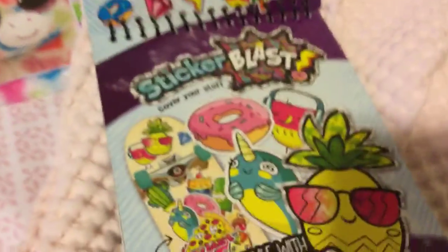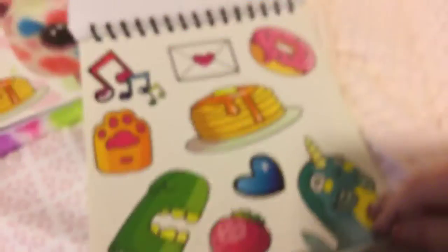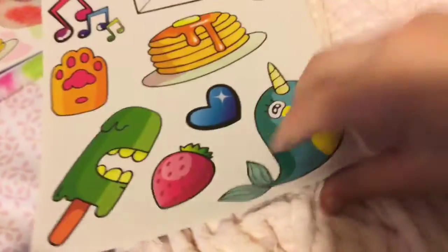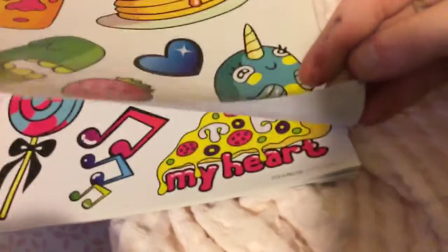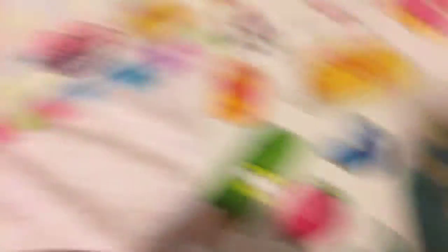Here's the front of it. I got this for Easter. It's like a total book full of stickers — it's a notebook. Pizza! Well, I'm going to end the video here. Bye-bye!